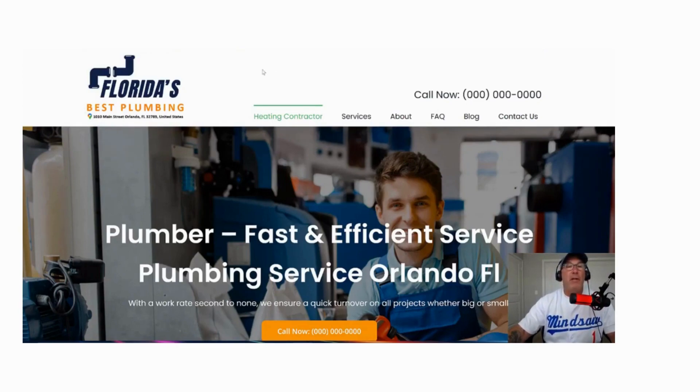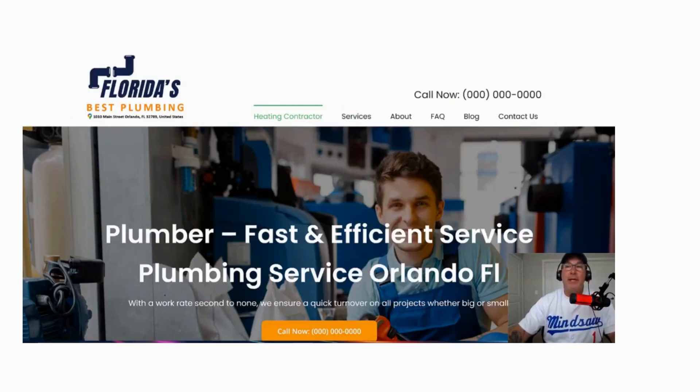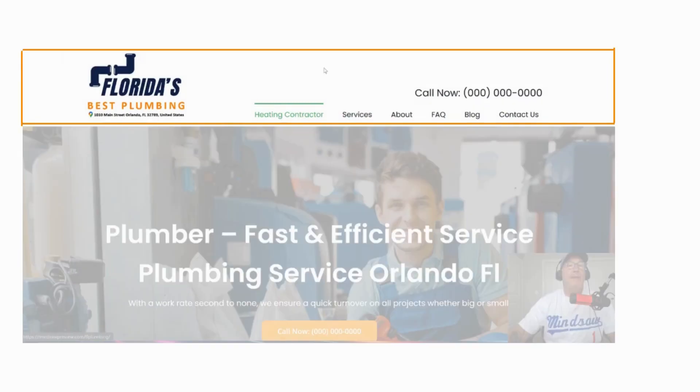First of all, the logo should 90, 95% of the time be on the left hand side. What I like to do is add the address underneath the logo. Why is that? Somebody comes to your website, they don't know where you're located. So I like to put everything right in front of them.